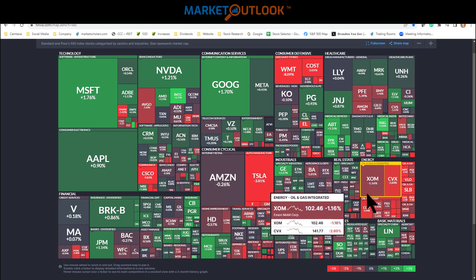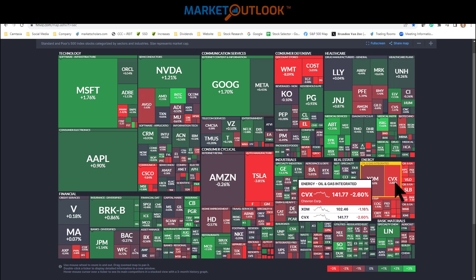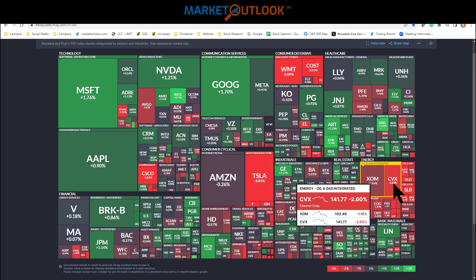Oil and gas companies are definitely struggling. Conoco was down 2.6% and Chevron down another 2.6% — already at 52-week lows, yet still not trading in the blue zone of the dividend stair step chart. That's really saying something: half of the 700 companies I track are in the blue zone, and it's rare for a company to be at 52-week lows and still not there. It just goes to show the volatility on both the upside and downside for oil companies.